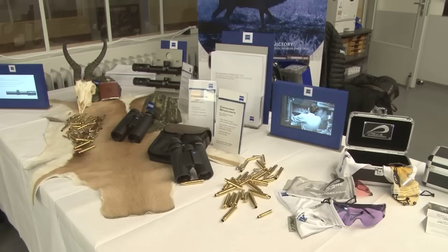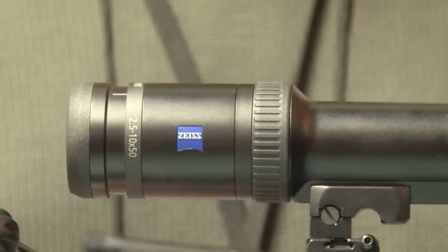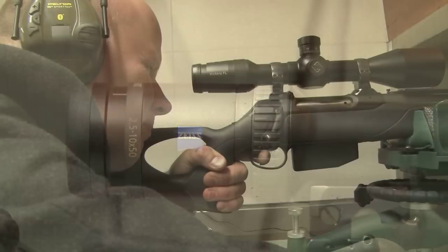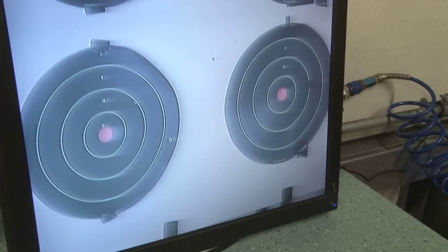We have to speak to our hosts from Carl Zeiss too. They launched their Victory HT range of scopes and binoculars last year, made of glass from one of its sister companies - shot glass that is simply ahead of its time.